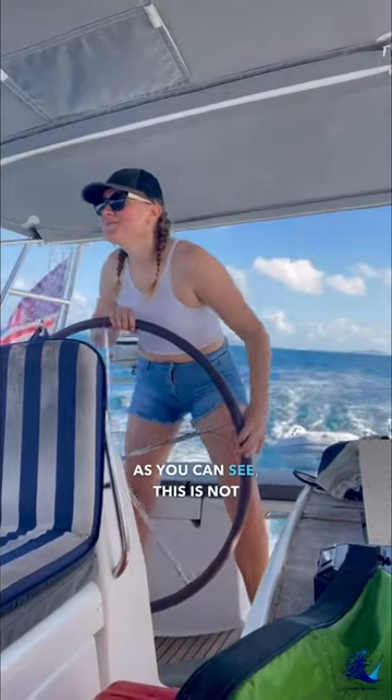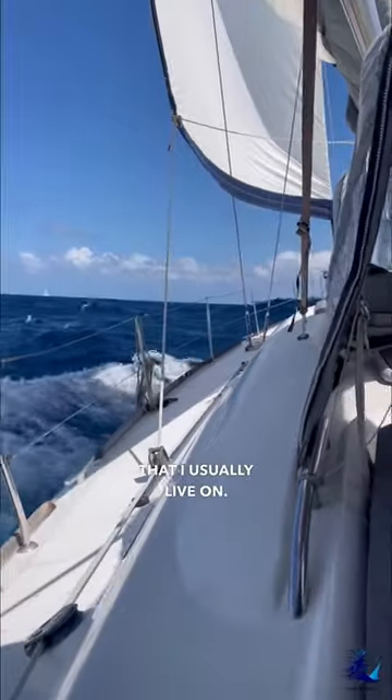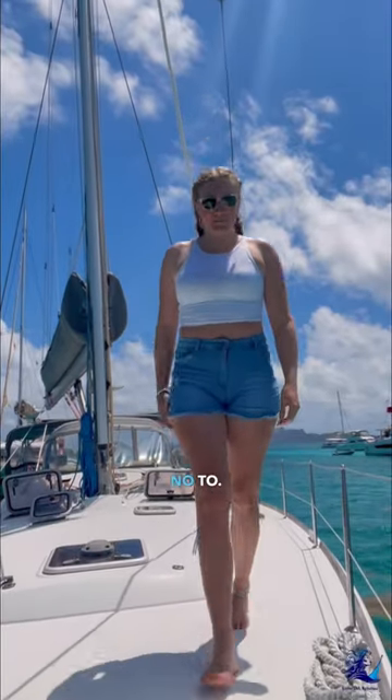Hey guys! As you can see, this is not my small 29-foot sailboat Chirocco that I usually live on. I've been offered a crew position on a 50-foot Beneteau for the rest of cruising season that I simply couldn't say no to.